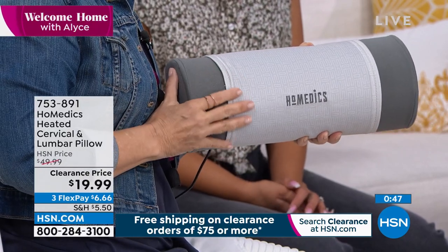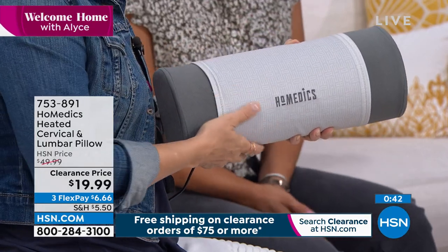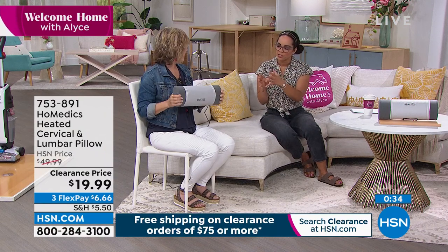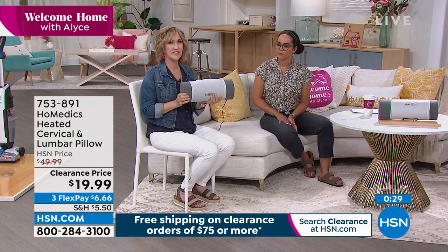This is a way to get back support without buying an entire new chair, and you can transfer it between chairs — home office, work office. 753-891 is the item number. It has a little firmness for support, but it doesn't feel like a rock — it's got give, and a removable sleeve you can wash to keep it clean.